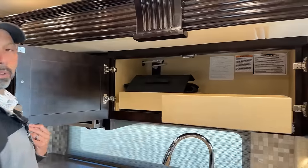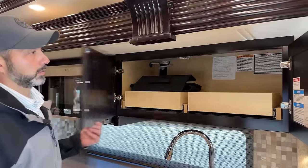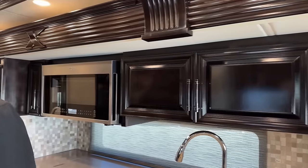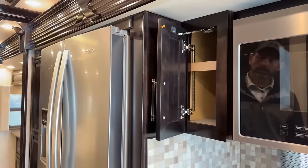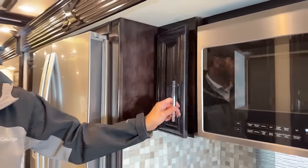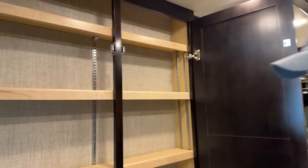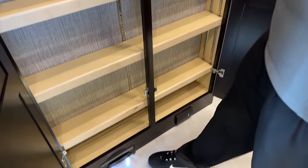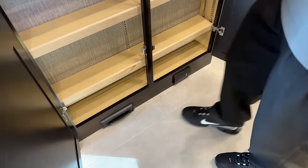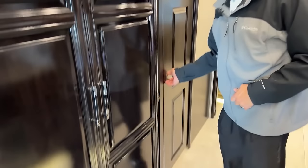A couple more pull-out trays here for storage, your Newmar owner's manuals, and an adjustable shelf in here. In this layout the 4061 is kind of cool — you have this, it's kind of shallow, but you do have a huge pantry with adjustable shelves. Down here you can see we have our central vac system — that's for your hoses, and that's just to sweep everything into. Instead of sweeping under the rug, you just sweep it into there.